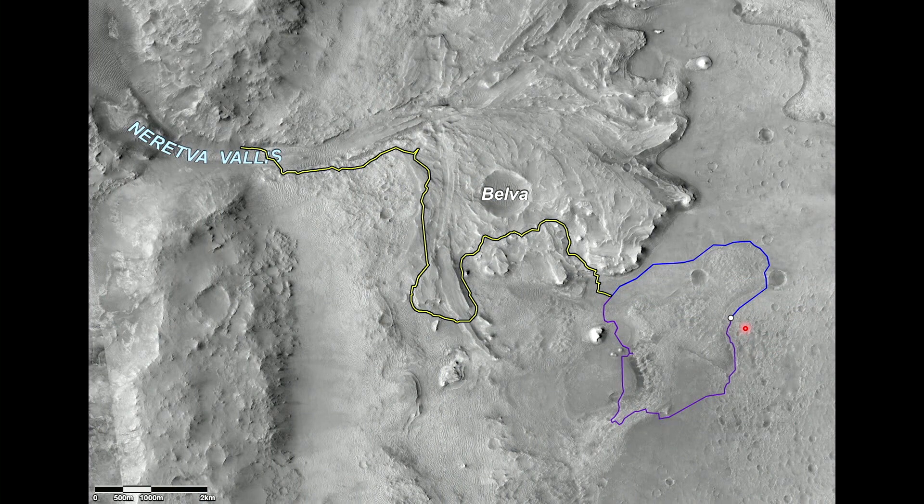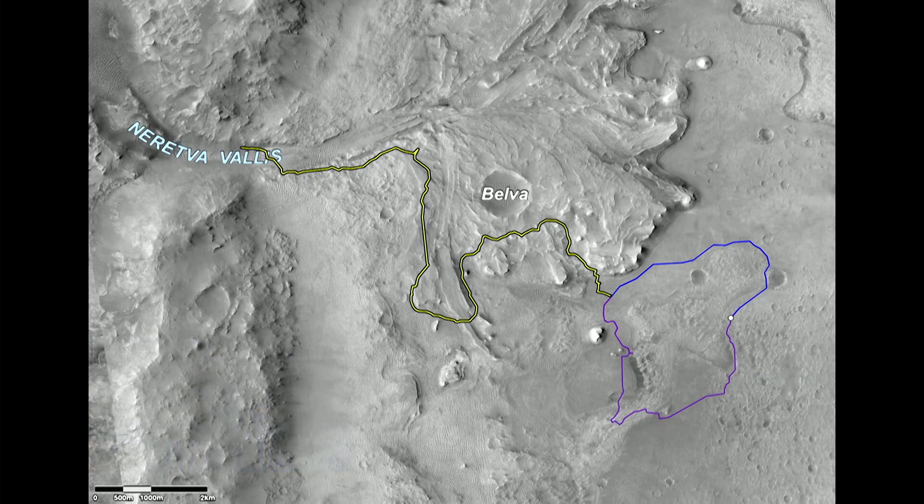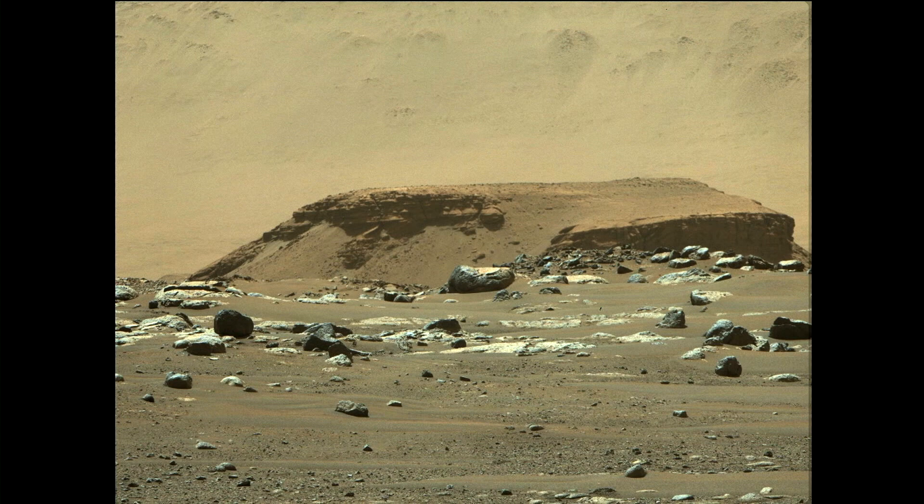They've chosen a couple of possible paths for Perseverance to take — maybe the blue path to get to that delta deposit, or perhaps the purple path. It'll have to do with science, which direction has the most interesting science targets, and also safety, which direction has the safest path to get to our main science. Meanwhile, the rover itself has been taking some spectacular photographs — that is the delta deposit off in the distance.